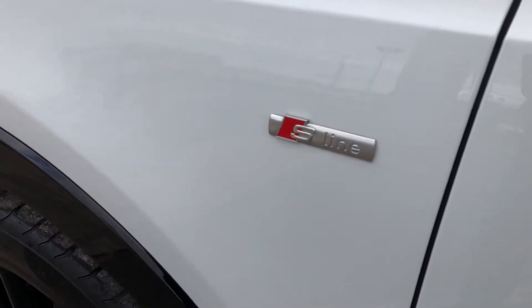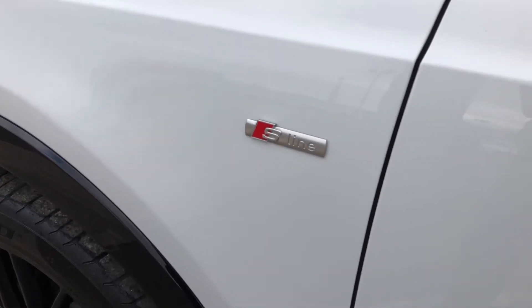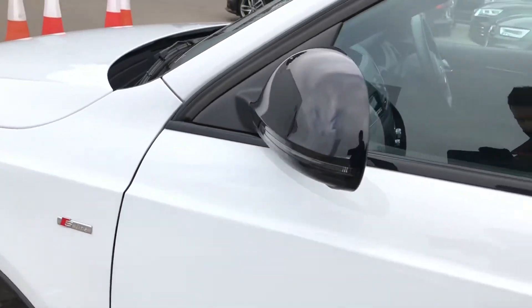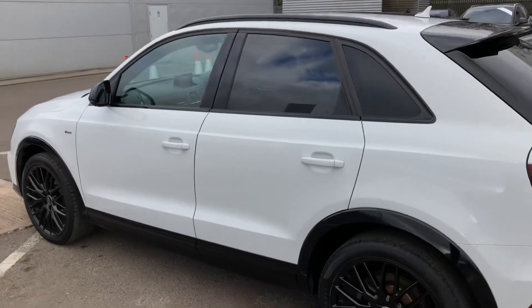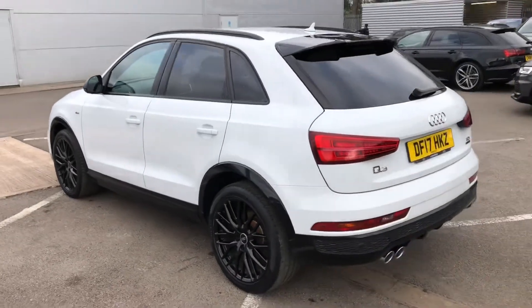On the side, we've got some S-Line branding badges, which means the trim on this car brings enhanced styling and upgraded alloys. Also as part of the black styling, we've got the black wing mirrors, black trim around the windows, and privacy glass in the back.